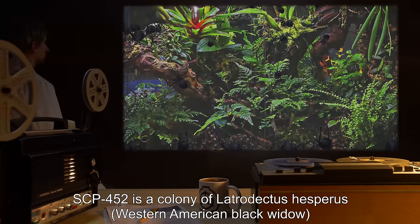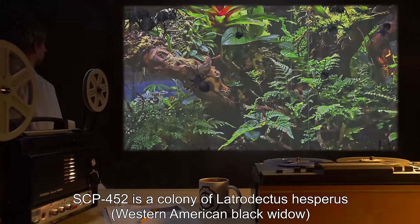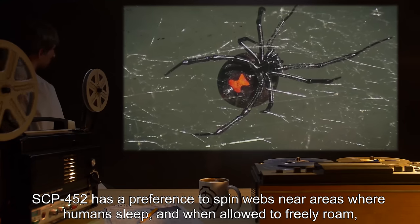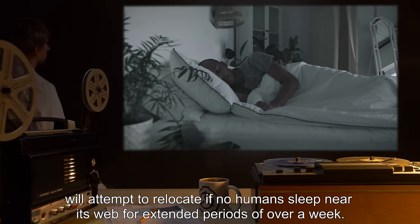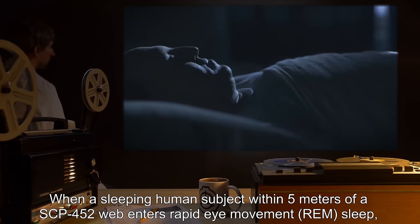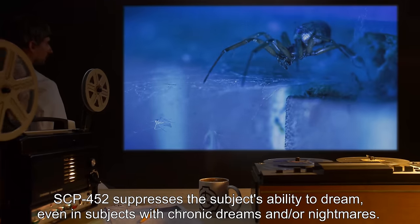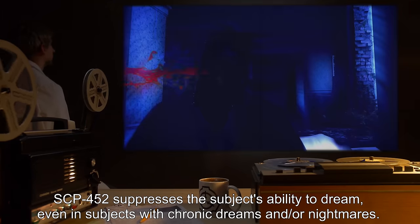Description: SCP-452 is a colony of Latrodectus hesperus, the Western American Black Widow, physically indistinguishable from normal spiders of its kind. SCP-452 has a preference to spin webs near areas where humans sleep, and when allowed to freely roam, will attempt to relocate if no humans sleep near its web for extended periods of over a week. When a sleeping human subject within five meters of an SCP-452 web enters rapid eye movement, or REM sleep, SCP-452 suppresses the subject's ability to dream, even in subjects with chronic dreams and or nightmares.